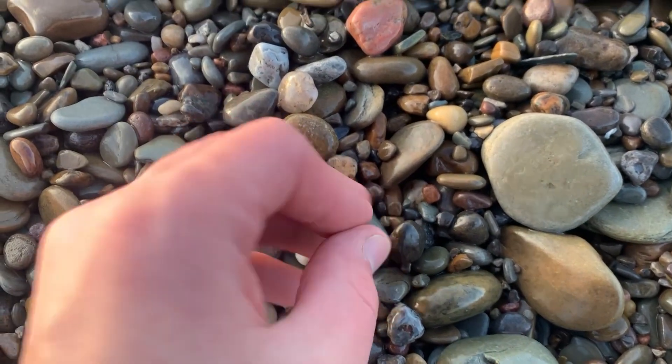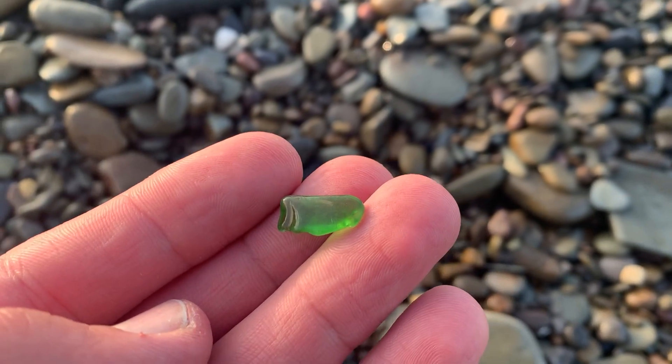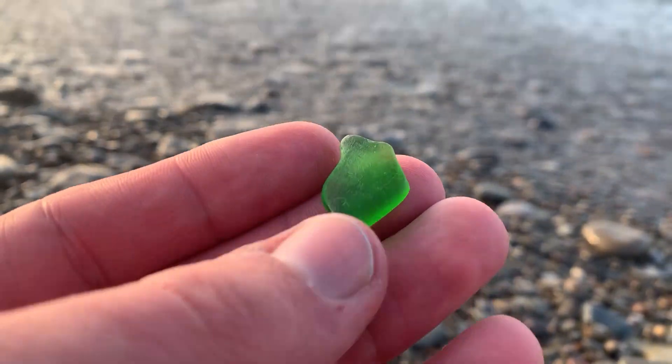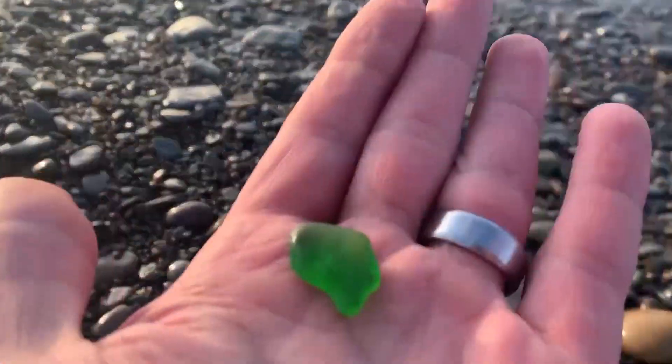I'm lucking out left and right today, guys. A beautiful piece of green right there — oh yeah! Look at that, guys. That's a good green right there.